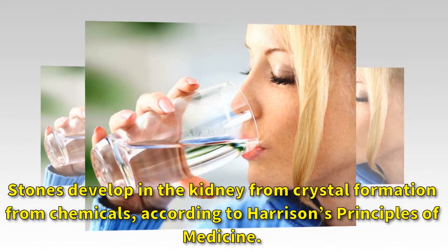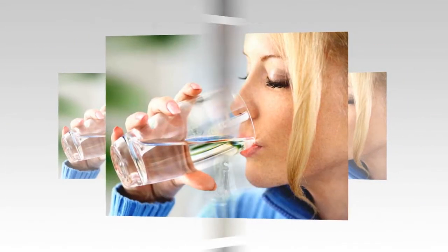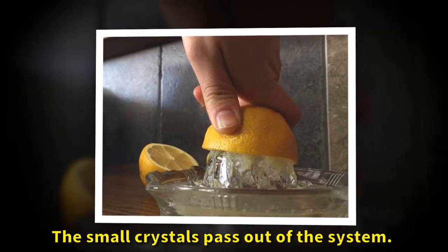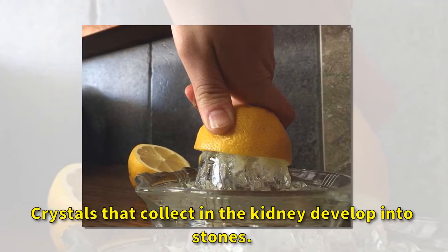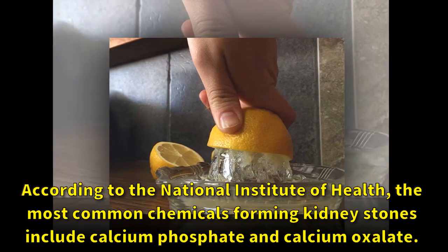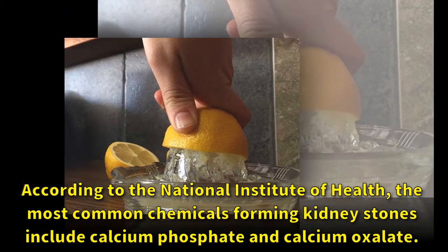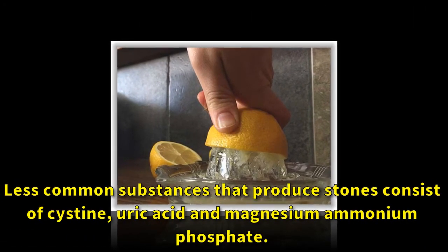Stones develop in the kidney from crystal formation from chemicals. According to Harrison's Principles of Medicine, small crystals pass out of the system, but crystals that collect in the kidney develop into stones. According to the National Institute of Health, the most common chemicals found in kidney stones include calcium phosphate and calcium oxalate.